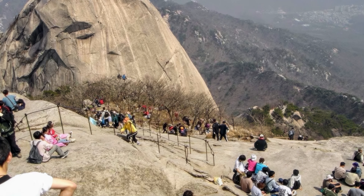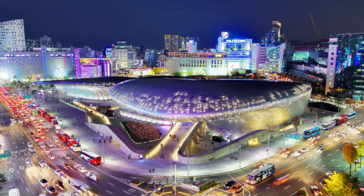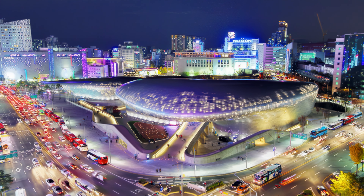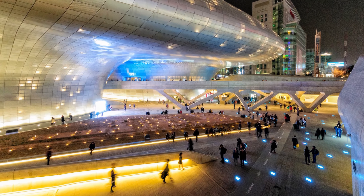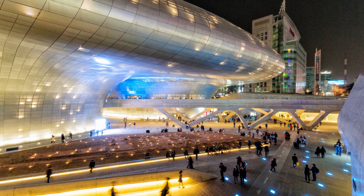At number 25, we have Dongdaemun Design Plaza. Designed by world-renowned architect Zaha Hadid, this area is a cultural hub in Seoul, featuring a 24-hour shopping complex, exhibitions, a museum, and high-tech light shows.